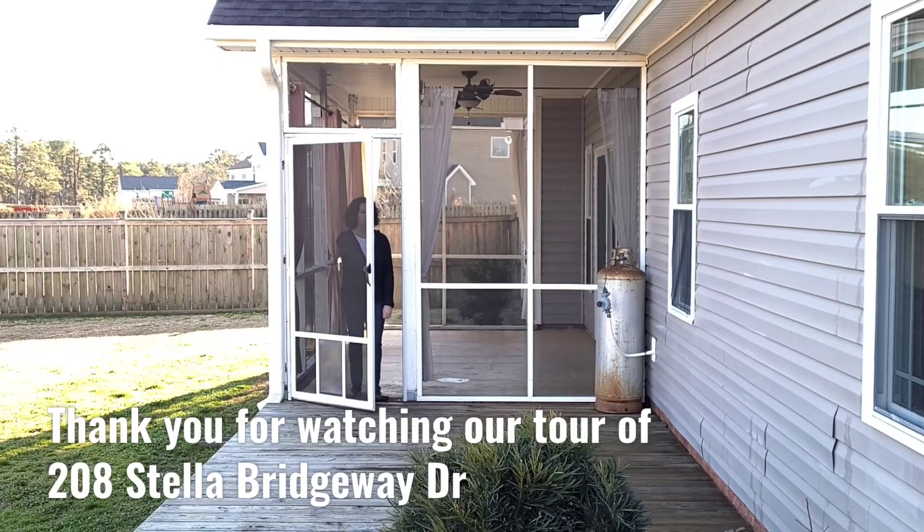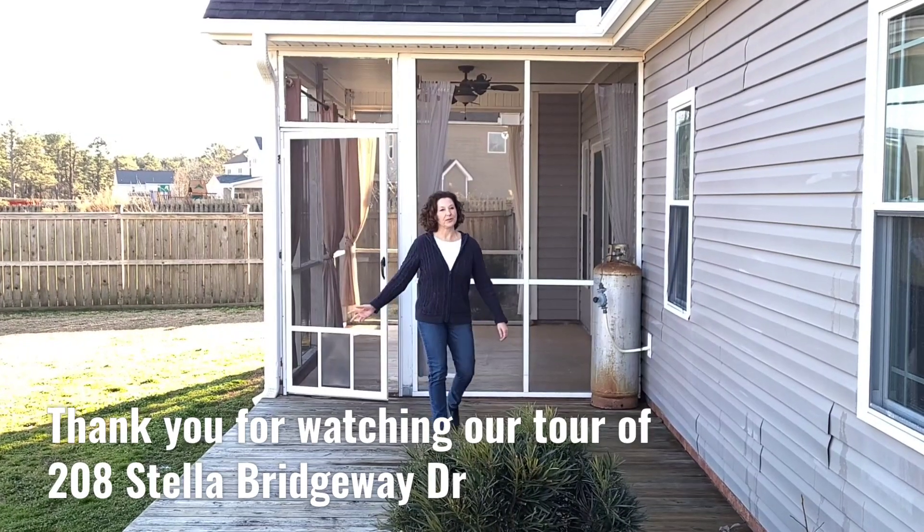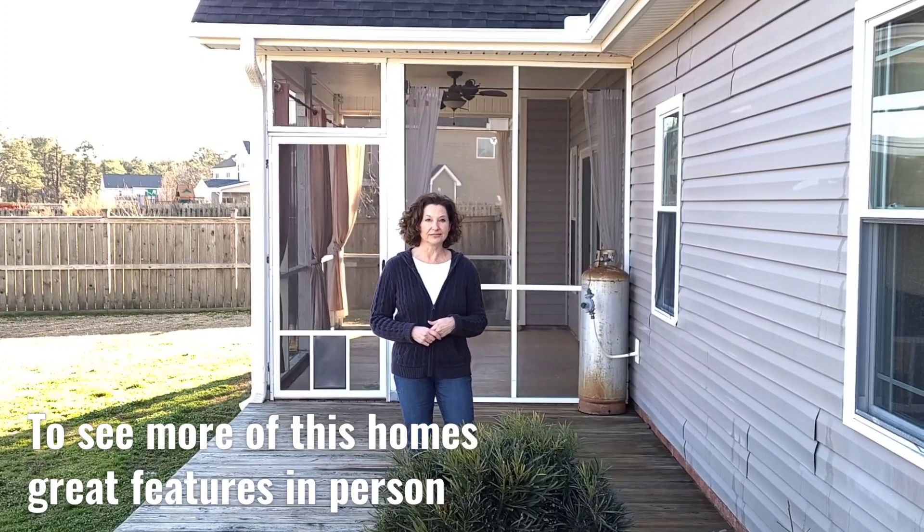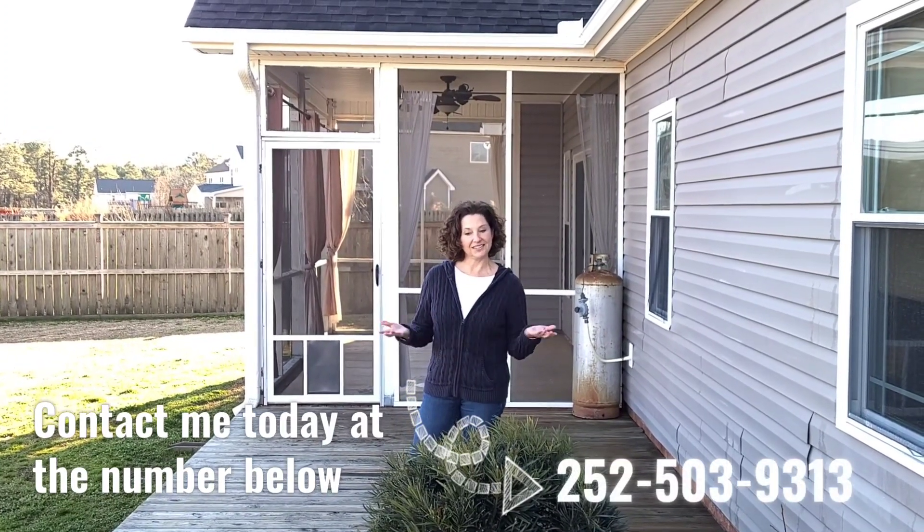Thank you for watching our tour of 208 Stella Bridgeway Drive. To see more of this home's great features in person, contact me today at the number below.